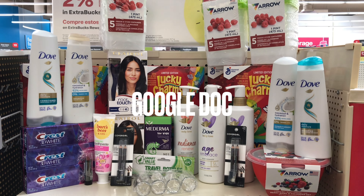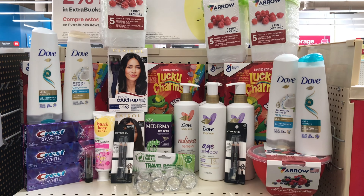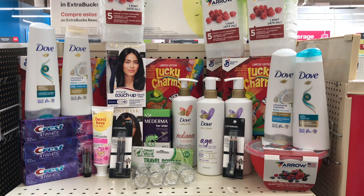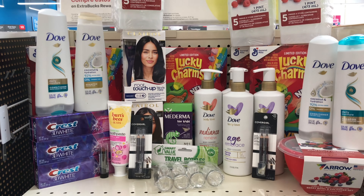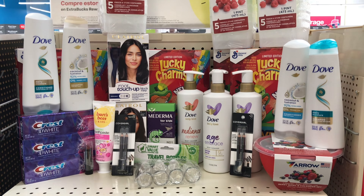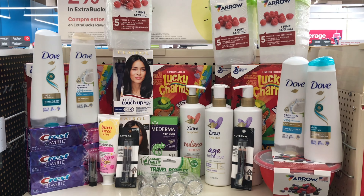Hi guys, welcome back to my channel. Thank you all for joining me for this week's CVS haul. If this is your first time here, welcome — please subscribe, like, comment, and share the video. If you have any questions, leave them in the comments. There are not so many things going on at CVS this week, so everything will depend on the CRTs and coupons you have. Check out the dollar section because there are some items on clearance. Let me show you how I did all this — it ended up being just $2.04.